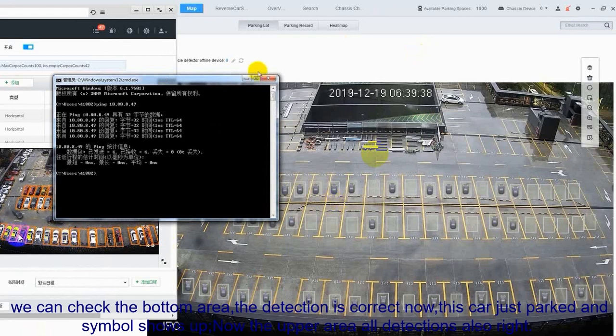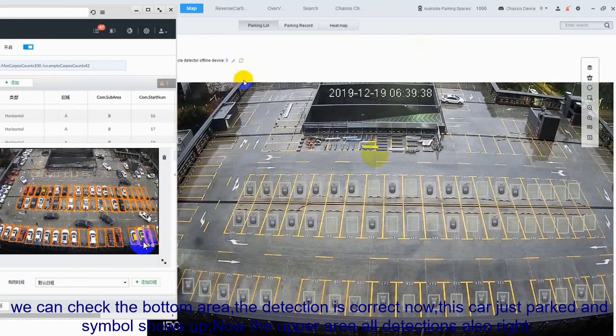We can check the detection rates of these lines. The detection is quite accurate now. This car has just parked and now it shows up. For these areas, all the detection is also right.